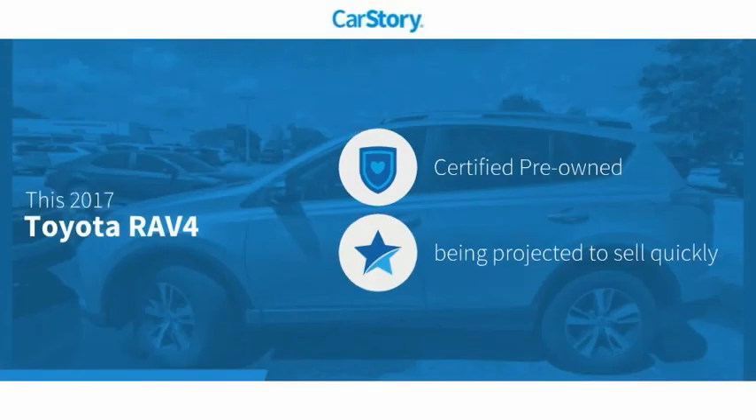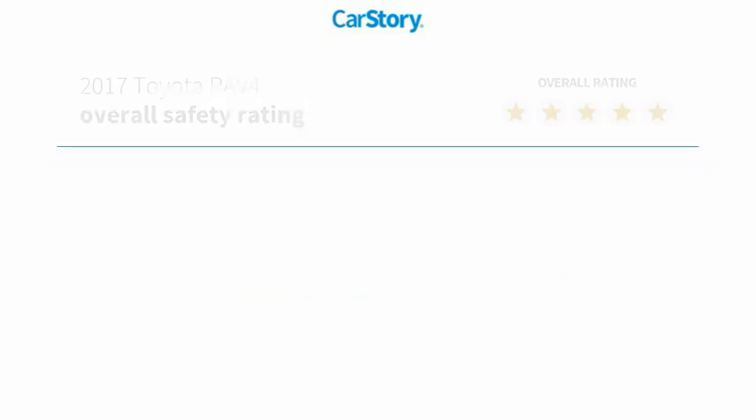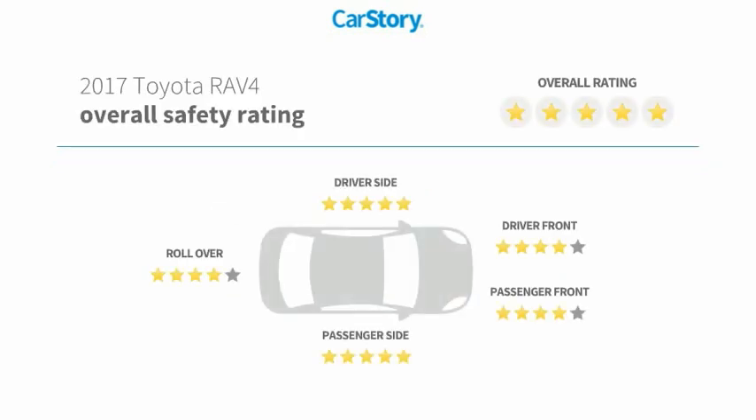Car Story research indicates this vehicle as certified pre-owned. Features also include power liftgate, cloth seats, rear view camera, and has been listed as an IIHS top safety pick with these ratings.